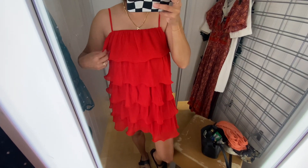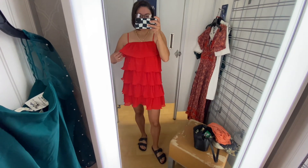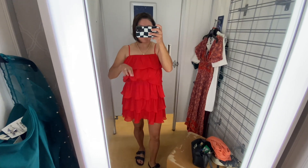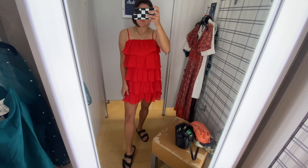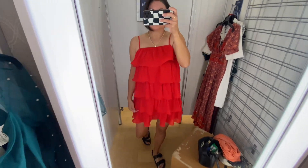This dress is also a size medium. It is a tad bit tighter than I would like, but the straps are adjustable. I really loved all of these tiered, flowy ruffles on it — it really is super pretty in person. I think even if you were to wear it on a night out with some sandals, it would look super cute. Or if you want to make it higher-end, still the same. Very nice dress.